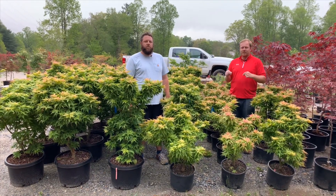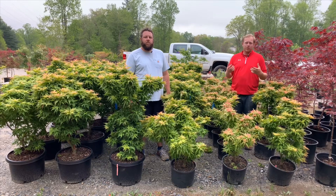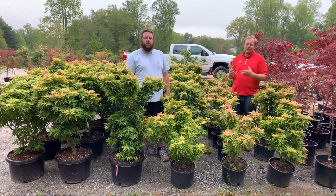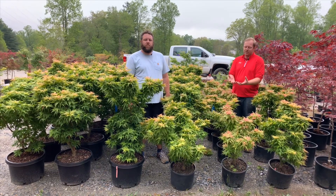This tree was found as a chance seedling of Makawa Yatsubusa by one of our good friends and mentors, Talon Buchholz. He selected this tree and said, wow, check out this pink color. And eventually it became Japanese Princess.